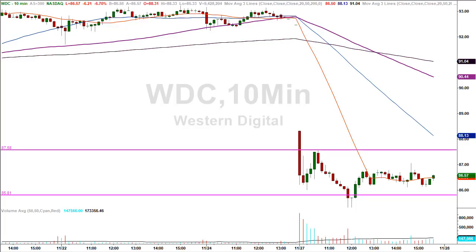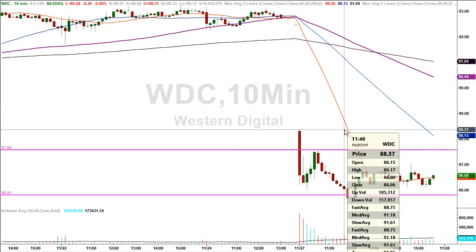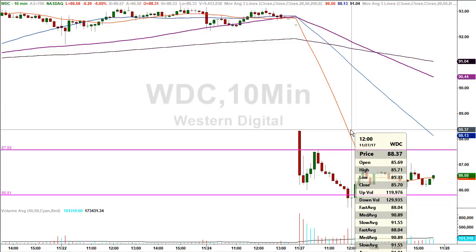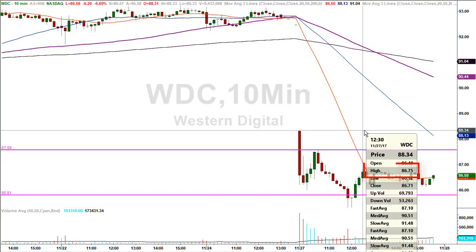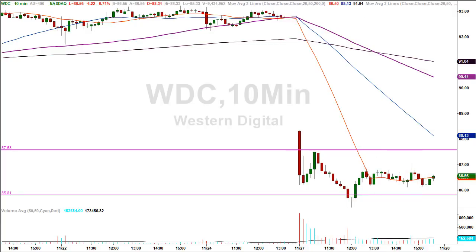I've switched to a 10-minute chart to show the second level that played out later in the morning session. The stock came in to the $85.81 level, making a low of $85.33 — still within the stop loss limitation. Just minutes later the stock was already at a high of $86.75, producing the second trade of the day. On a Monday after a holiday weekend, that's not too shabby. This is exactly what traders who take my course learn how to identify.